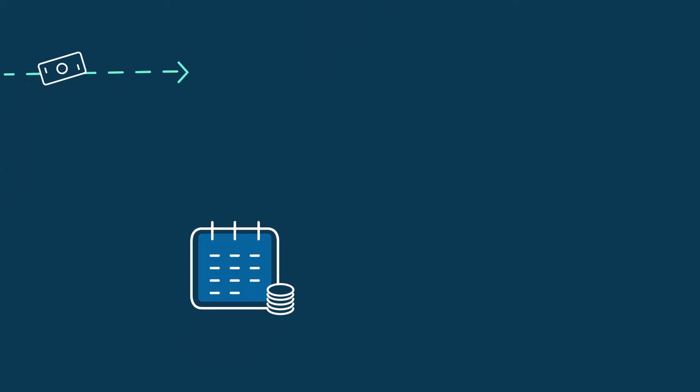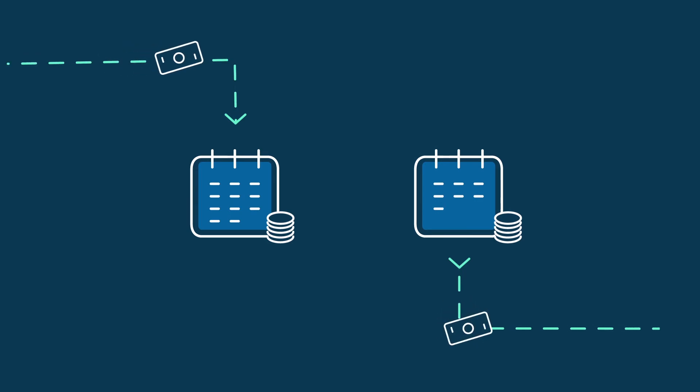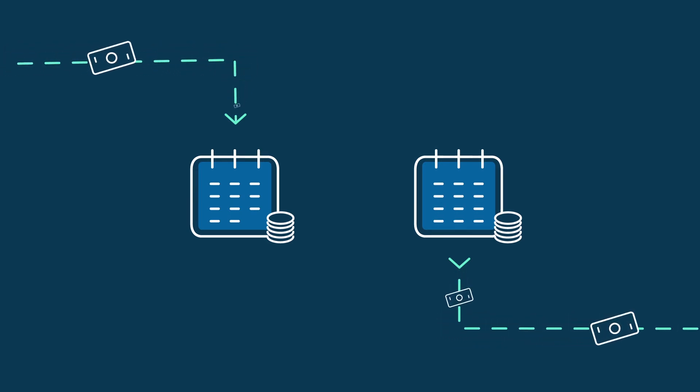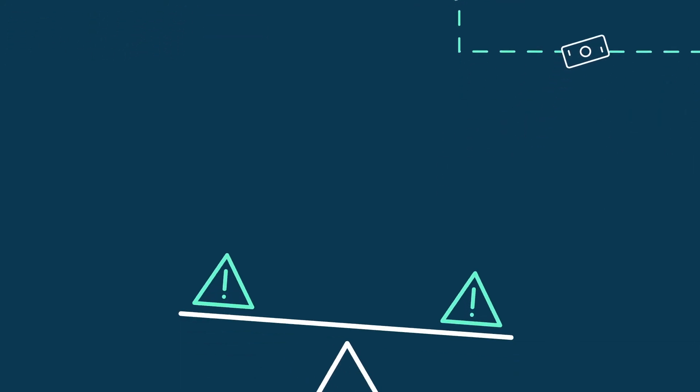The TICS platform from TradeIX allows corporates and corporate treasuries to help their large customers to increase their payment terms, whilst maintaining receivables at current or better terms.